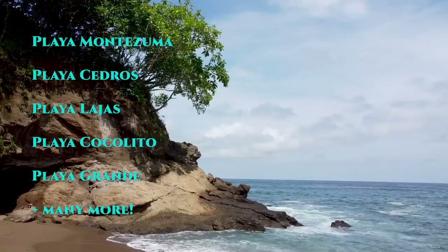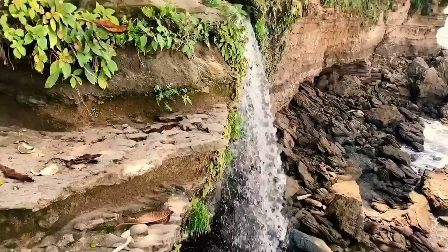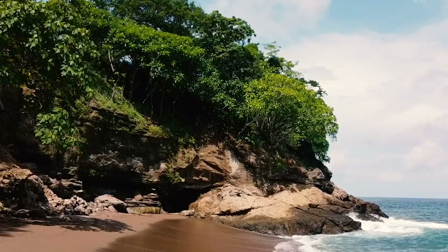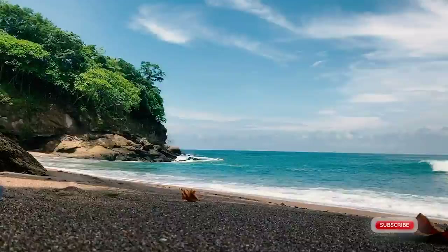Besides Playa Montezuma, up and down the road you have Playa Cedros, Playa Lajas, Playa Cocolito, and Playa Grande, plus many more. One unique thing is the long beach walk to the Cocolito beach and waterfall — a two-hour walk from the center of town. Leave as early in the morning as possible, or if you set out in the afternoon, remember sunset is around 5:30 PM. You can also take a horseback tour. The Cocolito beach and falls can also be reached by car or ATV by driving to the Tango Mar Resort and following the signs — a 10-to-15-minute walk on a nice trail. Truly a gem and potentially the most beautiful beach in the whole area.